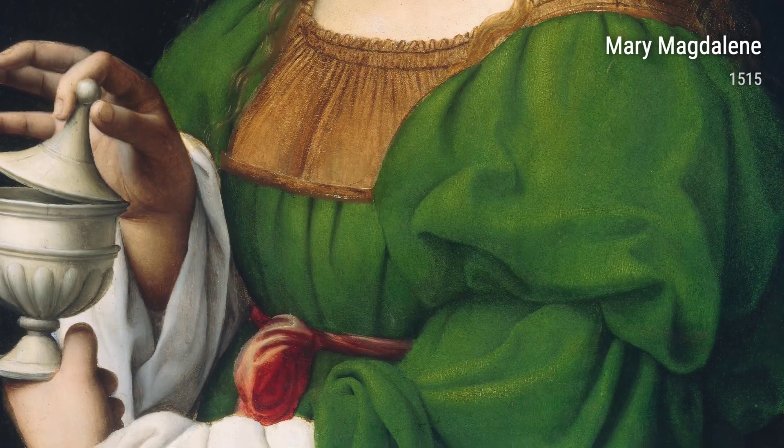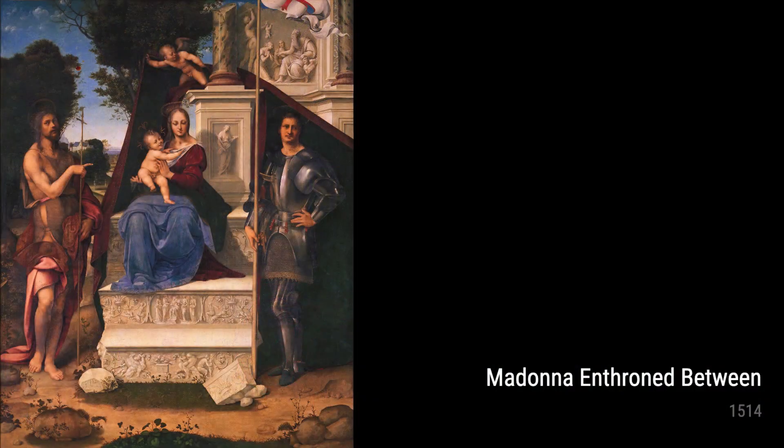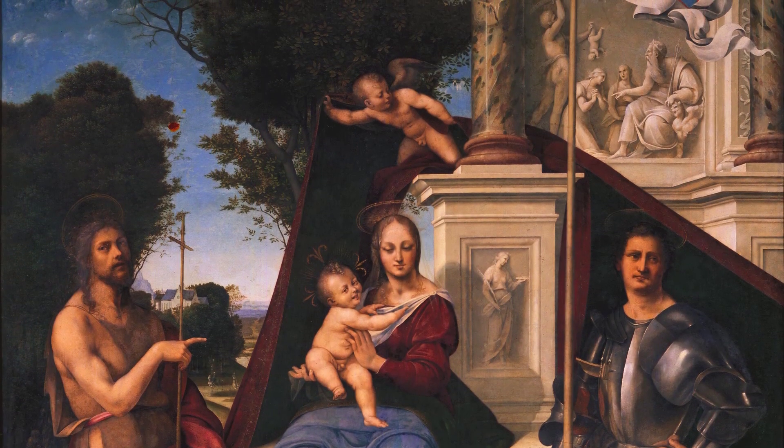Leonardo da Vinci was truly one of a kind. His keen observation skills, relentless pursuit of knowledge, and unwavering dedication to his craft gave birth to these extraordinary artworks. So the next time you come across one of Leonardo's masterpieces, take a moment to admire the passion and talent that went into creating them.